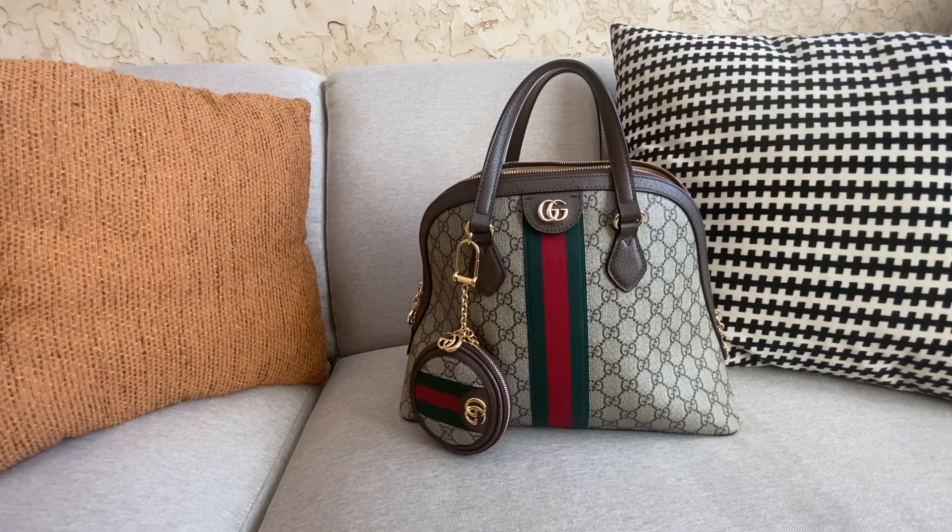I do not carry this bag on a daily basis or really at all — my bags stay at home. I rarely go anywhere. I work full-time as an RN, I work nights, so I don't take my purse to work. When I'm off I'm home catching up on sleep or working on schoolwork because I am finishing up a degree.